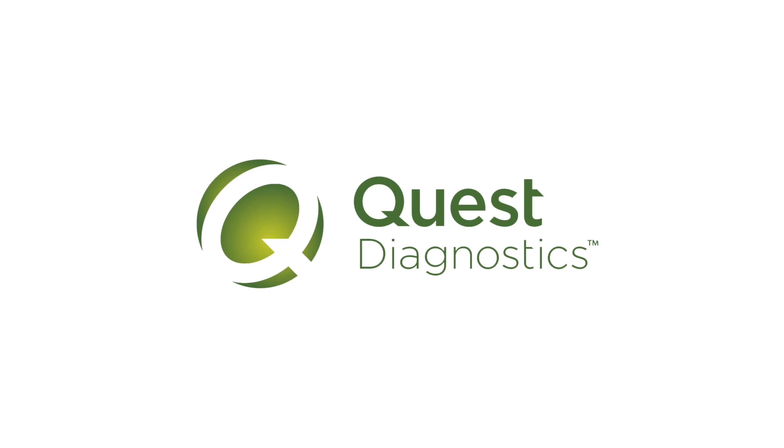You can rest assured that we are here for you and happy to answer any of your questions before, during, and after the genetic testing process. For more information, please visit QuestVantage.com or call 866-GENE-INFO. Thank you so much for joining us today! For more information, visit www.cdhop.org.